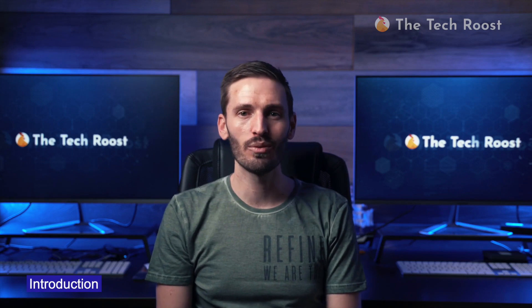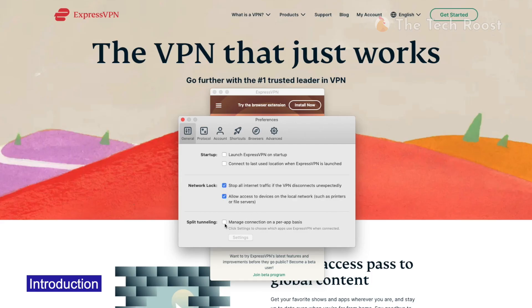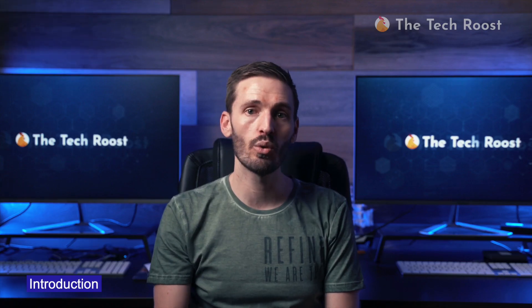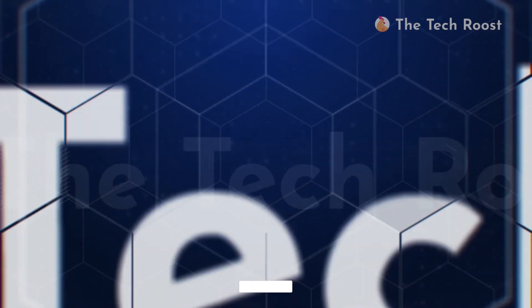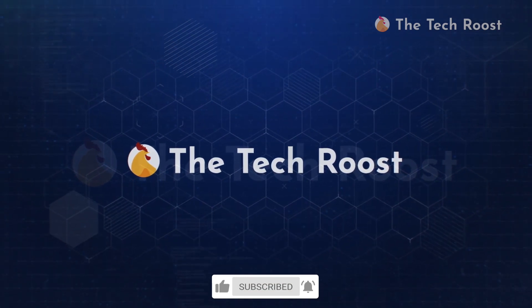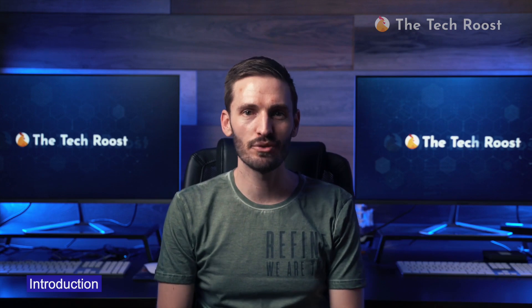Hi guys, my name is Brad and welcome to the TechRoost. In this video, I'm going to be letting you in on what's new with ExpressVPN and we'll see whether or not this VPN is still worth the hype. But before we get into it, if you're new on this block, go ahead and subscribe and don't forget to hit that notification bell. You sure don't want to miss out on the brand new content from the best tech channel on YouTube. Okay, let's dive right in.